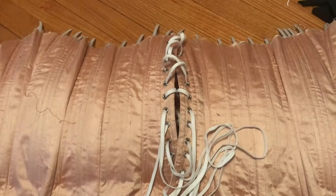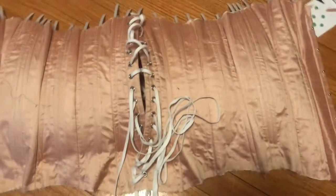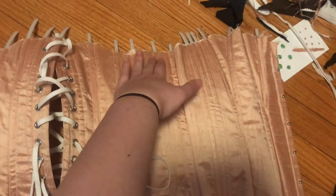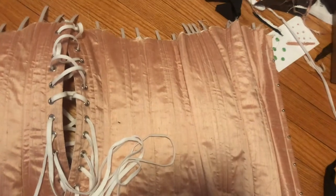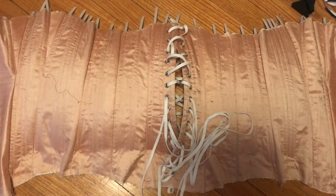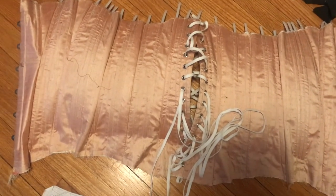I cut all the bones and put them back in their channels so I know exactly where they go, and the corset looks so funky. The bones are curved because they were on a circular boning roll, so it just looks like a really weird tube of corset. I did another fitting and was very excited at this point because it actually looked like a real corset with bones now.